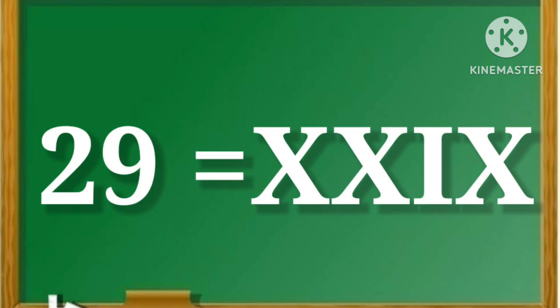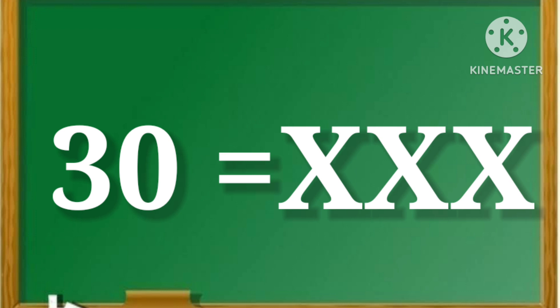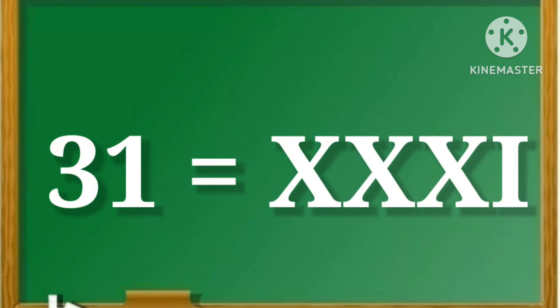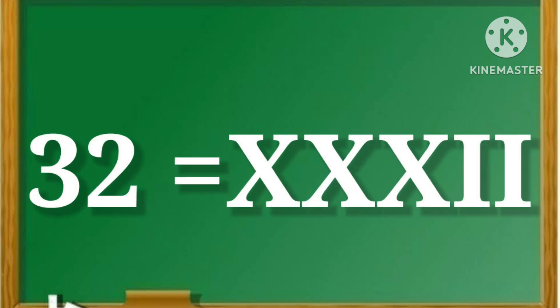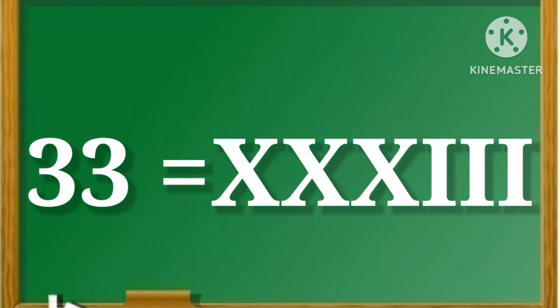29, yani XXIX. 30, yani XXX. 31, yani XXXI. 32, yani XXXII. 33, yani XXXIII.